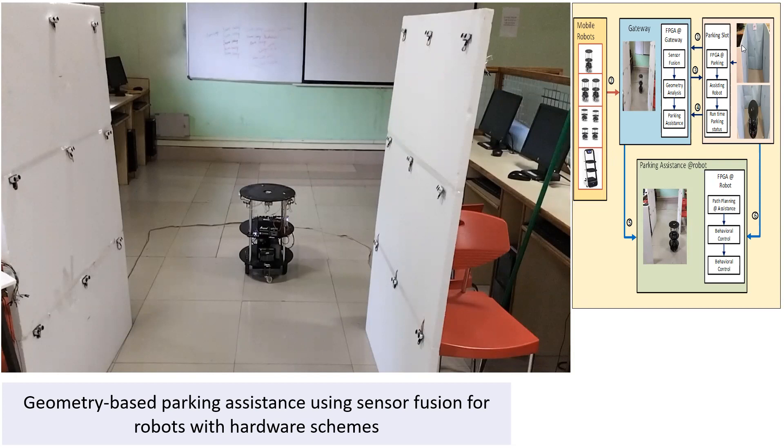How is it allocated? The parking slot analyzes the parking space using ultrasonic sensors and finds whether a slot is available or not. That information is driven towards the gateway. This gateway is what we are representing here.